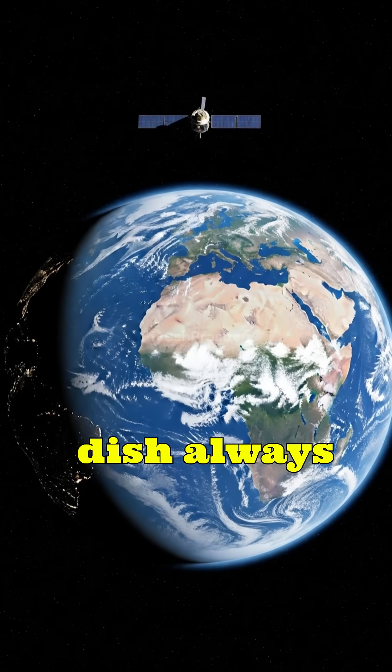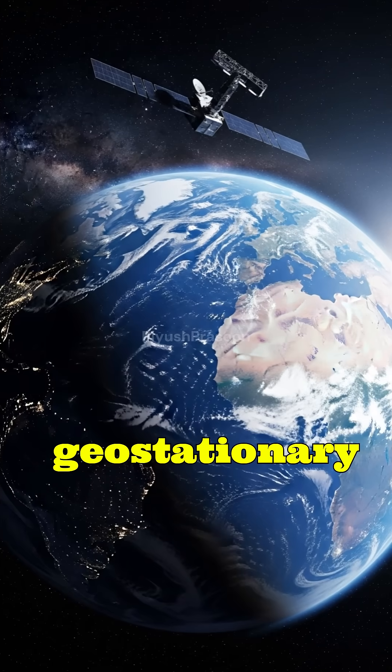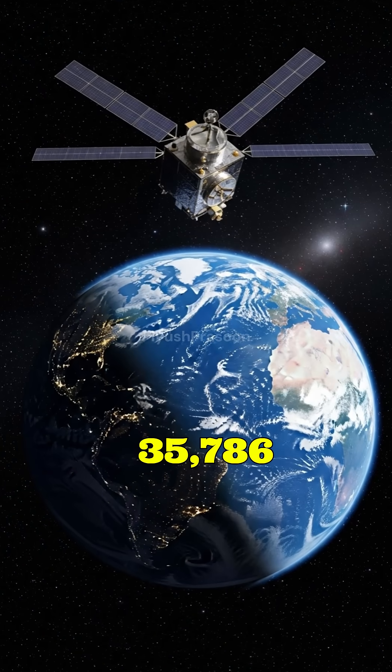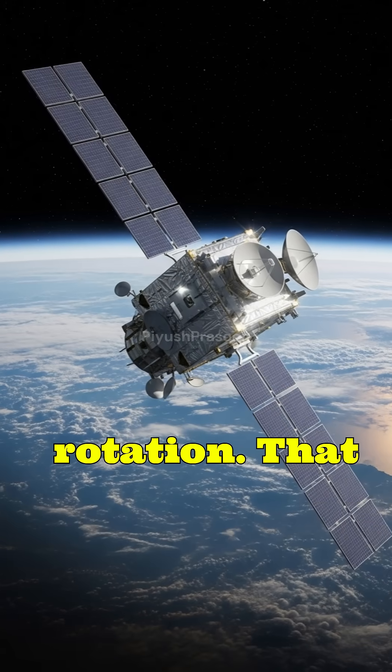Ever wondered how your TV dish always points at the right satellite, even though the Earth is spinning? The secret is geostationary orbit. TV satellites are launched about 35,786 km above the equator, where they orbit at the same speed as Earth's rotation.